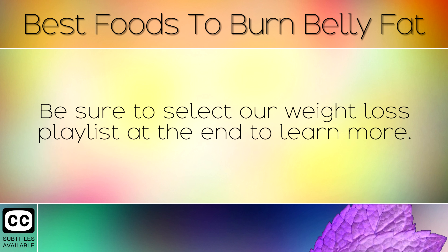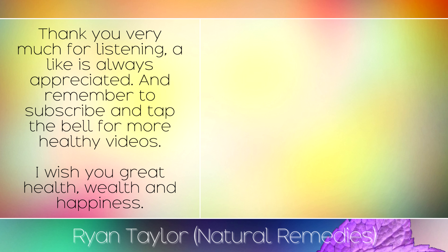Be sure to select our weight loss playlist at the end to learn more. Thank you very much for listening — a like is always appreciated, and remember to subscribe and tap the bell for more healthy videos. I wish you great health, wealth and happiness.